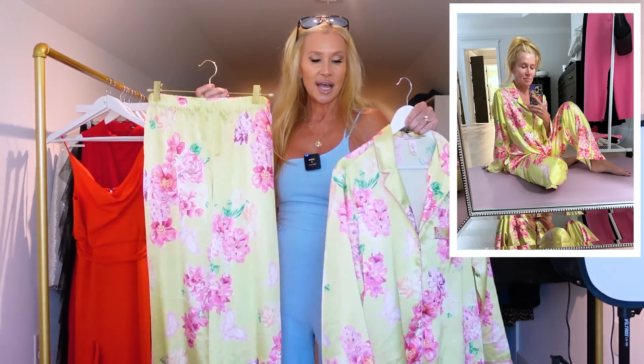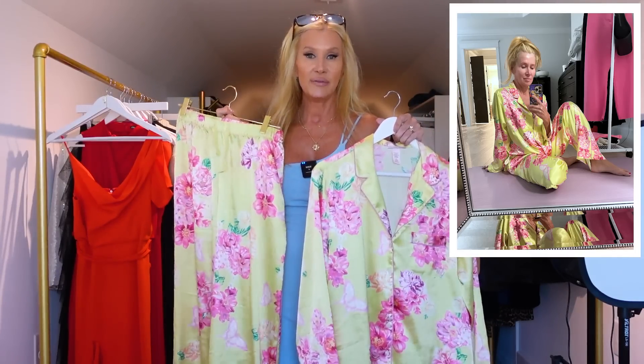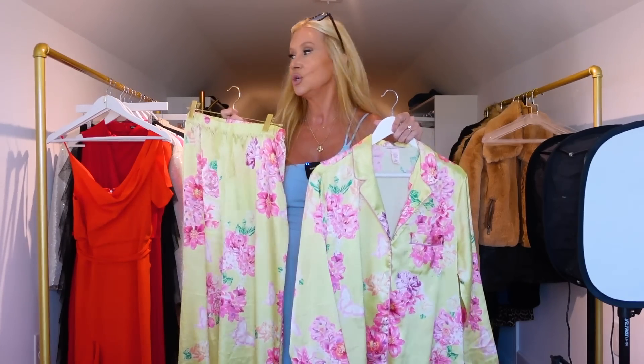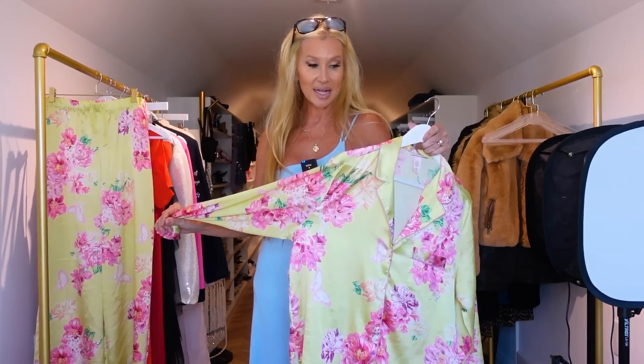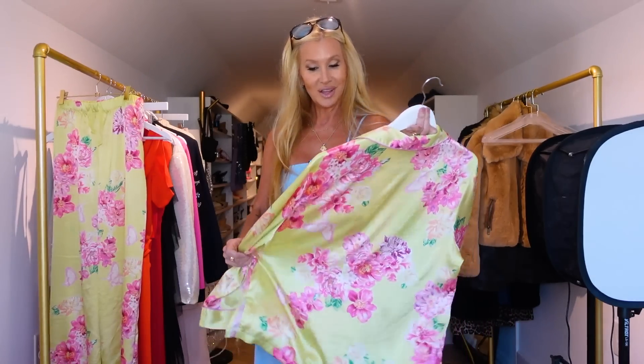I wore the pajamas last night and they are so good. They are thinner than the Avery, but in a good way — they fit well and they're pretty. Hopefully you can use a Victoria's Secret coupon on these. There's a drawstring but I just take it out — it still has elastic. I got a small on the salesperson's recommendation and they're perfect.